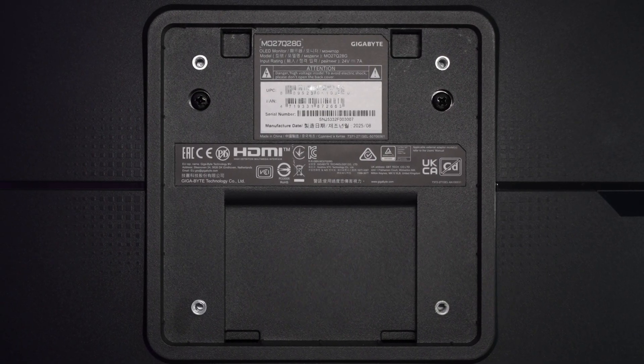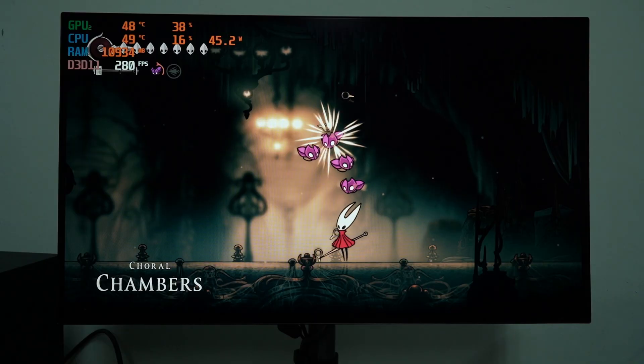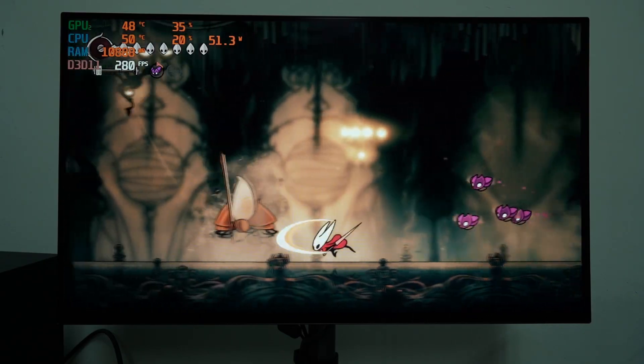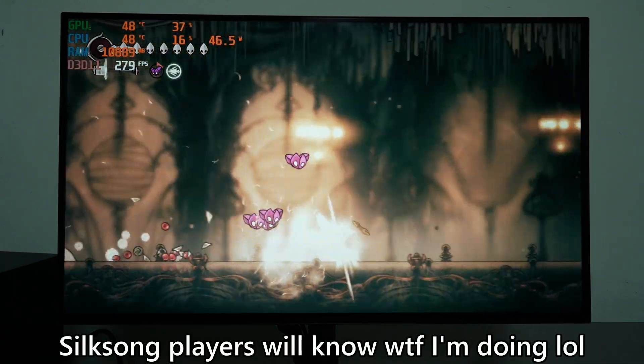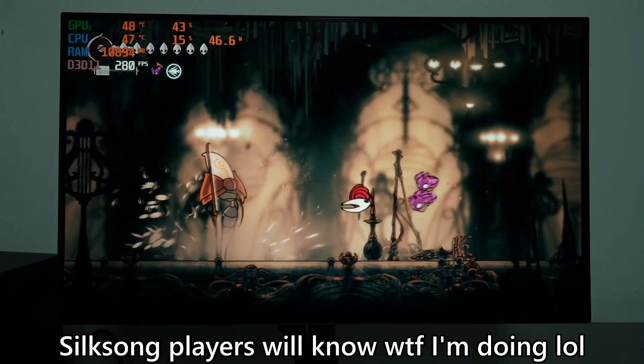As for the price, this monitor is at RM3000 in Malaysia right now, but I can't find any information about the US pricing. Either way, this is a premium 1440p monitor with an amazing display, both in colors and performance thanks to the low pixel response time and also 280Hz refresh rate. So that's it — that's all that we have to share with you about this Gigabyte monitor, which is a very good monitor. If you have any other questions, then leave them down in the comment section below, and we'll see you guys in the next video.